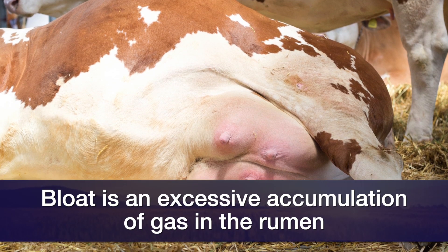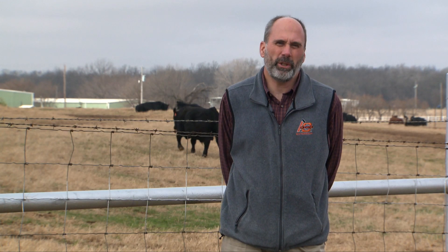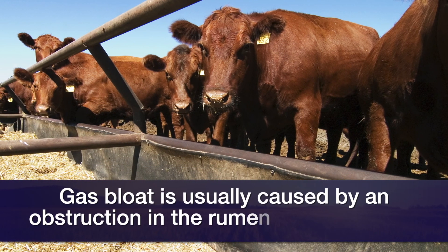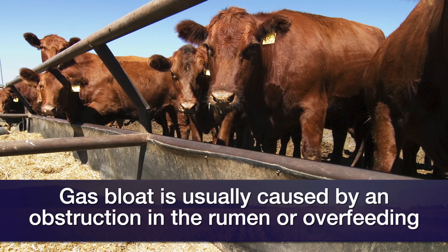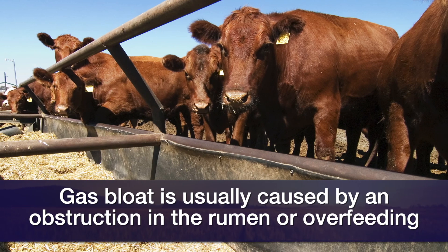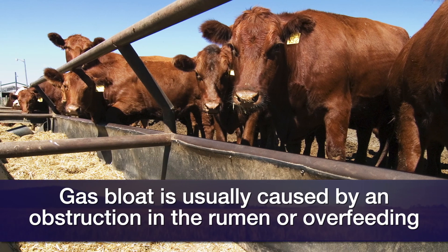We have two forms of bloat. The first is what we refer to as gas bloat, which is usually associated with some type of obstruction that does not allow the animal to eruct and take the gas off, or it can be associated with grain overload where fermentation of that grain causes excessive accumulation of gas.